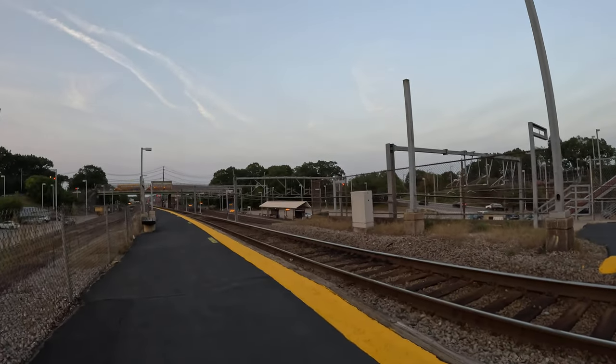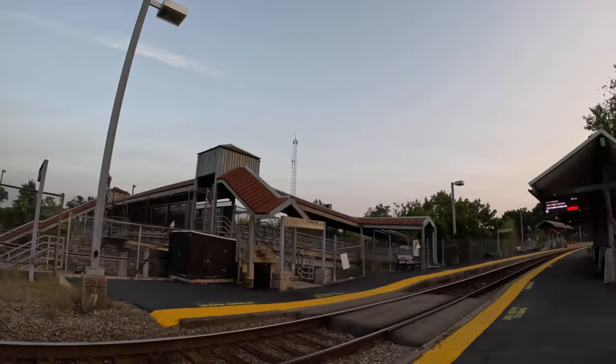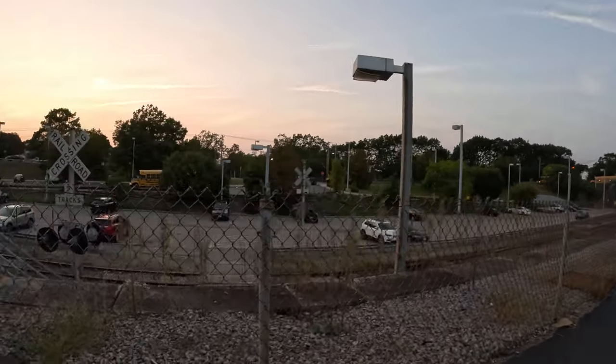And then over there on the other side, going back in — you can go over that bridge. There's another lot on that side. Reedville.